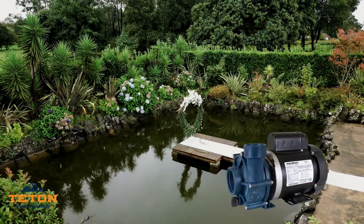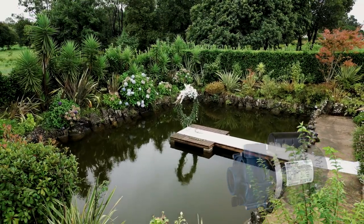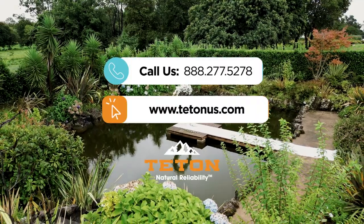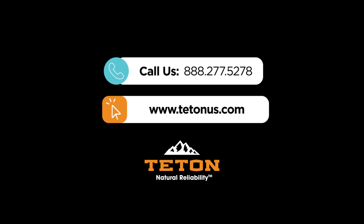If you're looking for more information on our XT series pump, or would like to become an authorized dealer, please contact us at 888-277-5278 or click the link in our video description below.